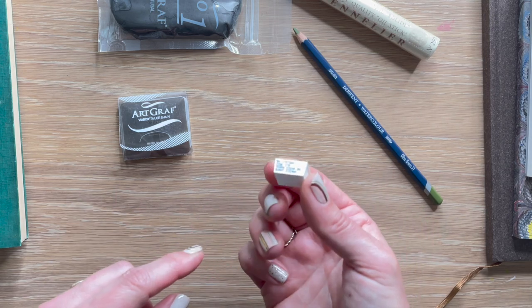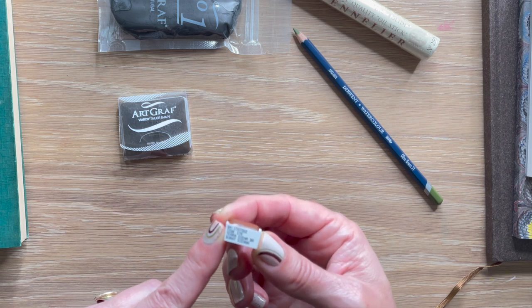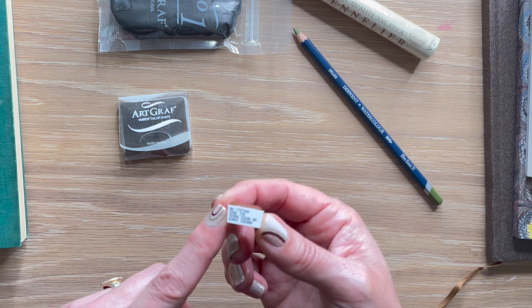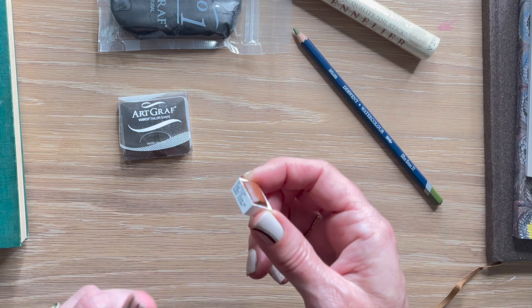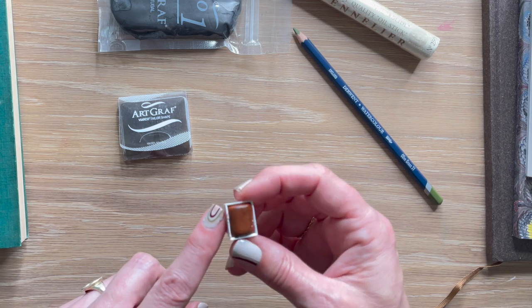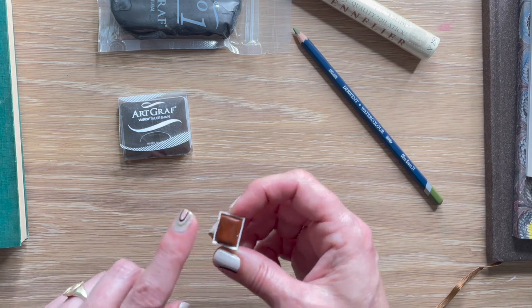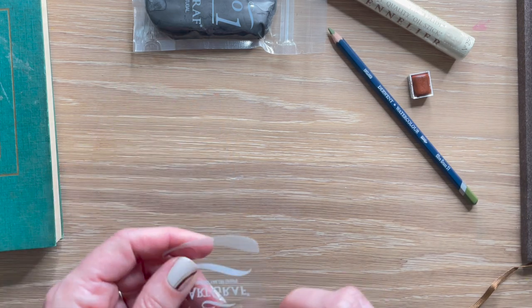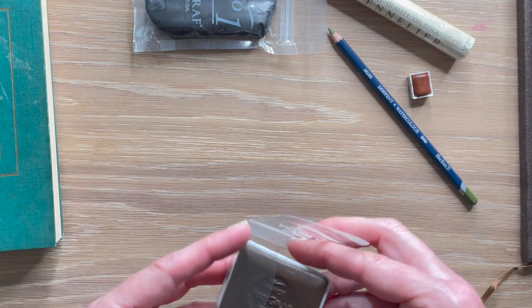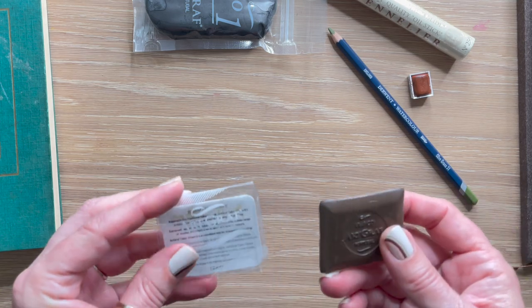I bought one little pan set — it's by an Italian watercolor manufacturer and it's burnt sienna. I got it in Siena, Italy, which is actually where the color burnt sienna originated from. So it's an Italian line, and I had to grab a little burnt sienna while I was in Siena. I'll show what it looks like in my watercolor journal.